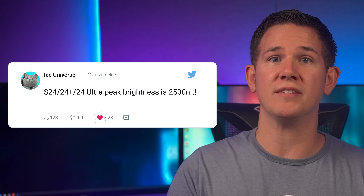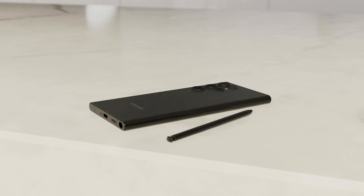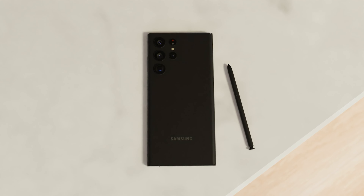Multiple sources including Ice Universe have confirmed that the peak brightness is now going to be an impressive 2500 nits. We're also hearing of improved charge speeds for the S24 Ultra, but we're still waiting on the exact confirmation of numbers.